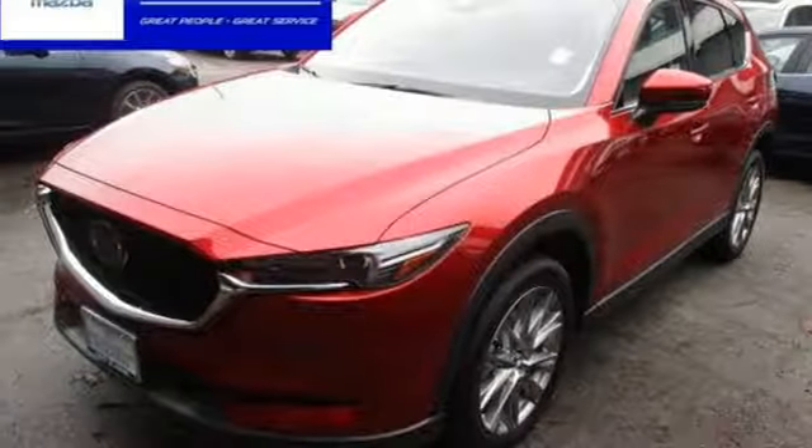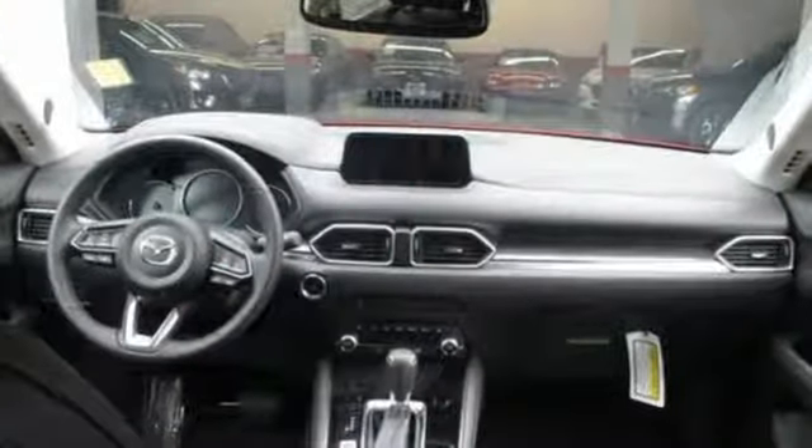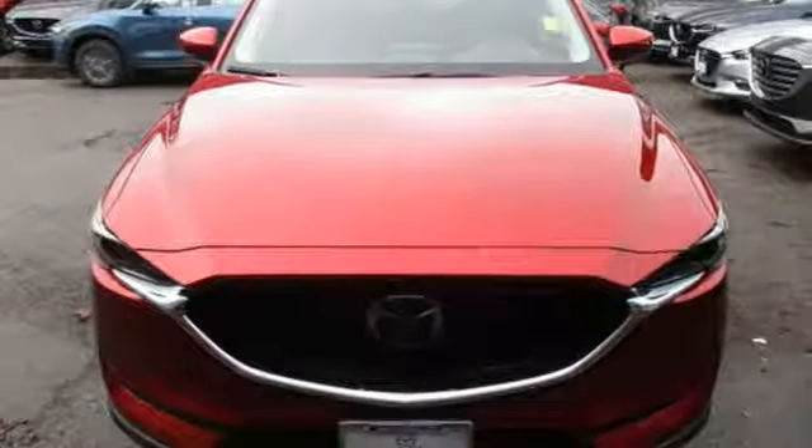It's a new 2019 Mazda CX-5. For all the things that drive you, there's Mazda. A great vehicle is comprised of great features like these.